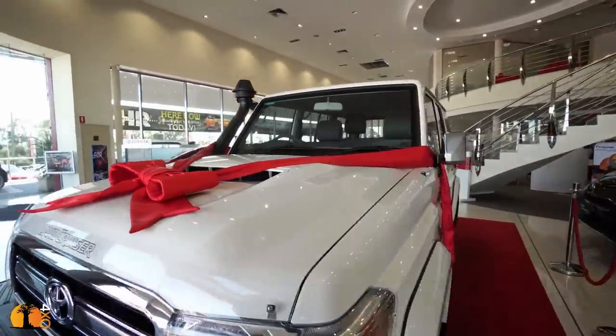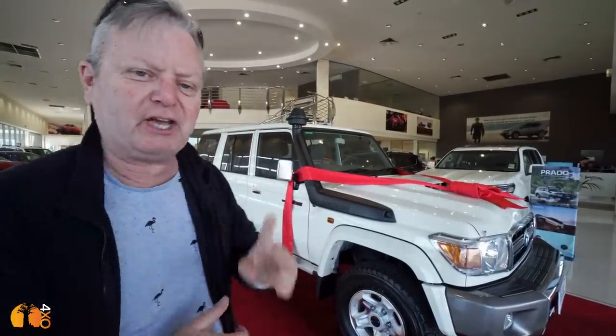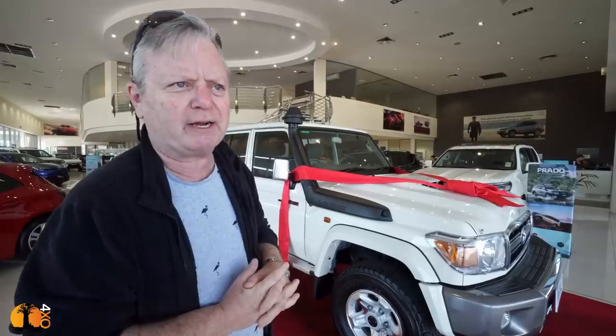Hi guys, I'm back in my local Toyota dealership collecting a brand new vehicle. It's not mine — I was contacted about two months ago by a couple in Germany saying they'd love to have their own Land Cruiser permanently based in Australia. Could I build one for them? And I said yes.